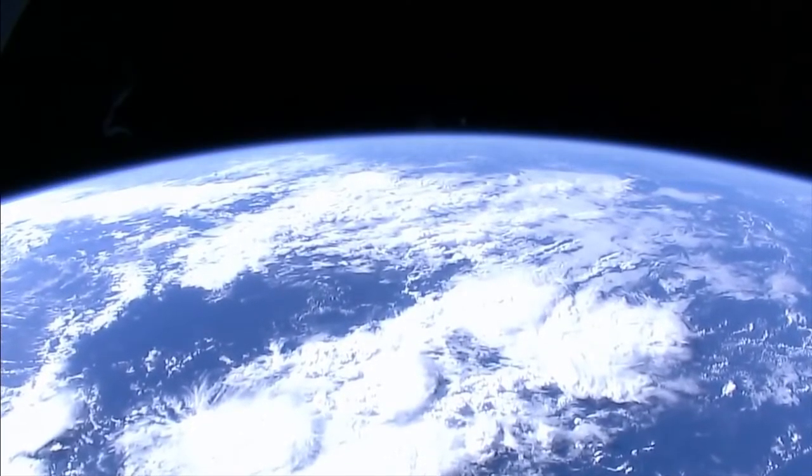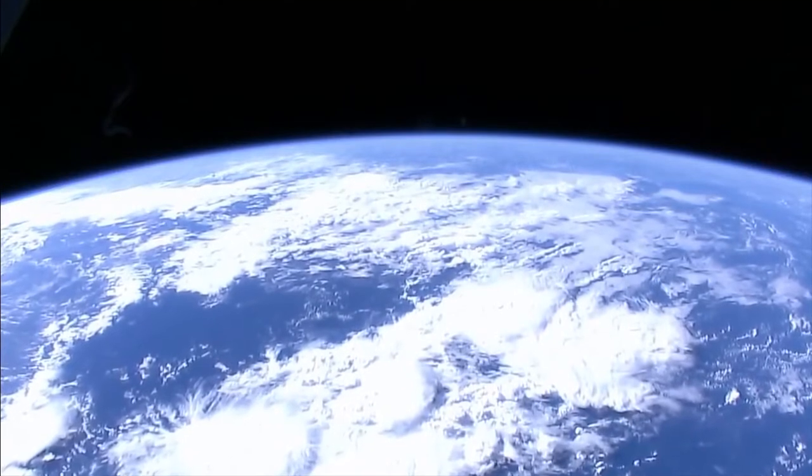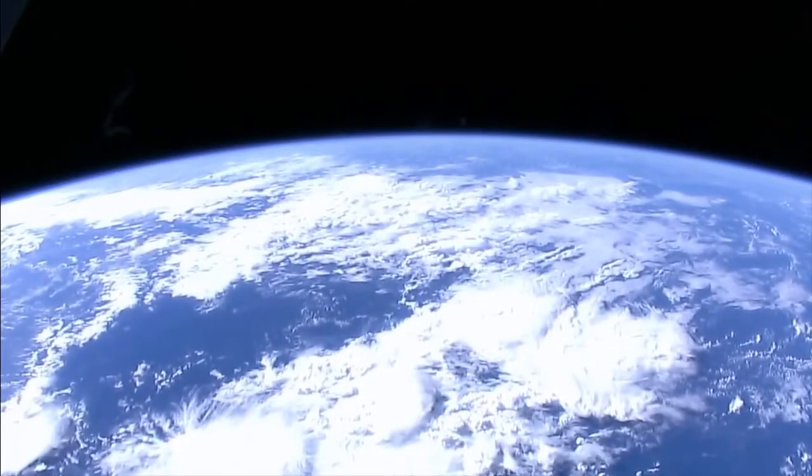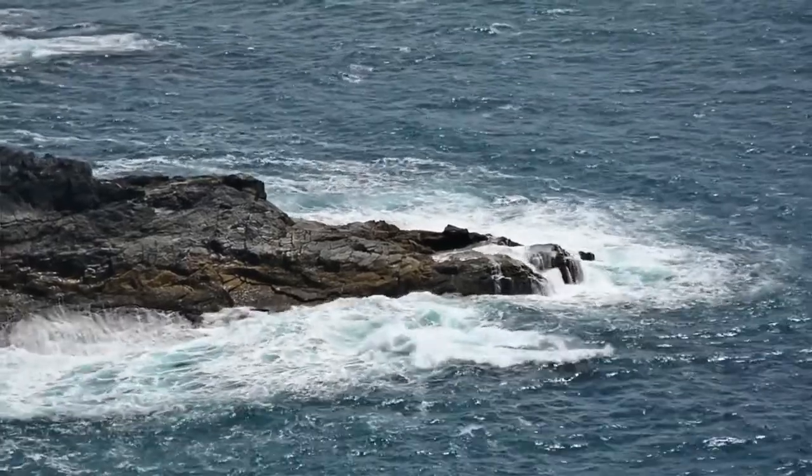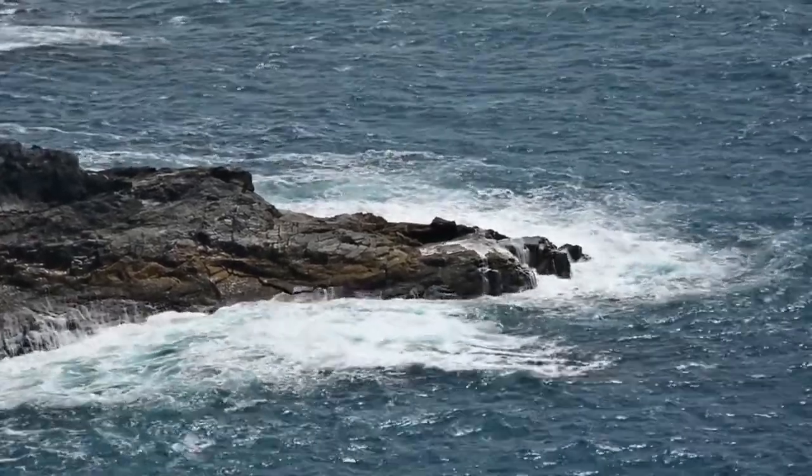Two-thirds of our world is covered in water, yet we know more about the surfaces of Venus and Mars than we do about the deepest parts of our oceans here on Earth. Oceans are especially difficult to explore. The ocean is just too big, it's too deep, it's too dangerous, it's too dark. It's not really well-suited for human exploration.